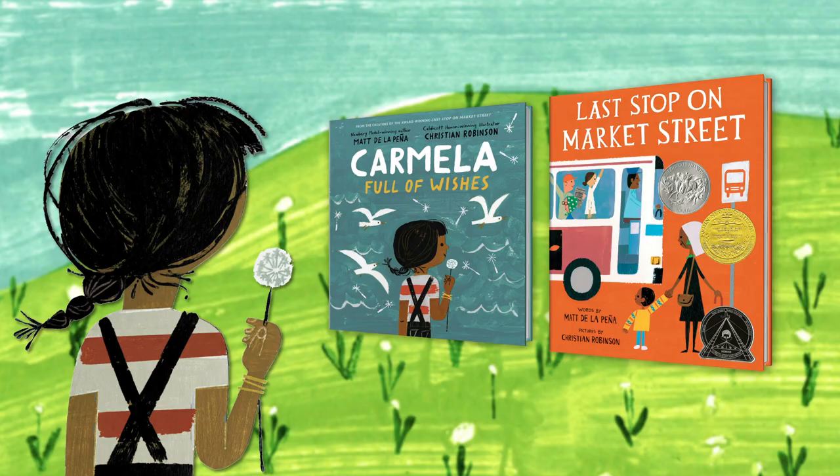Hi, I'm Matt de la Pena, author of Last Stop on Market Street and our new book Carmella Full of Wishes. And I am Christian Robinson, the illustrator of both Last Stop and Carmella Full of Wishes.